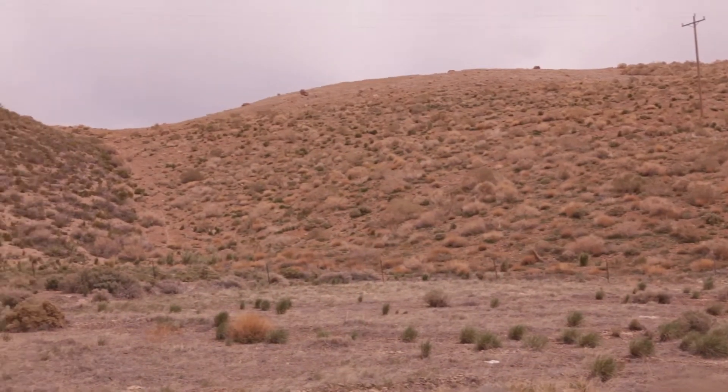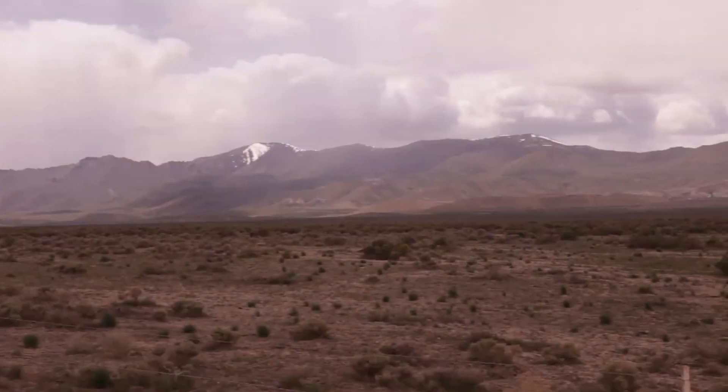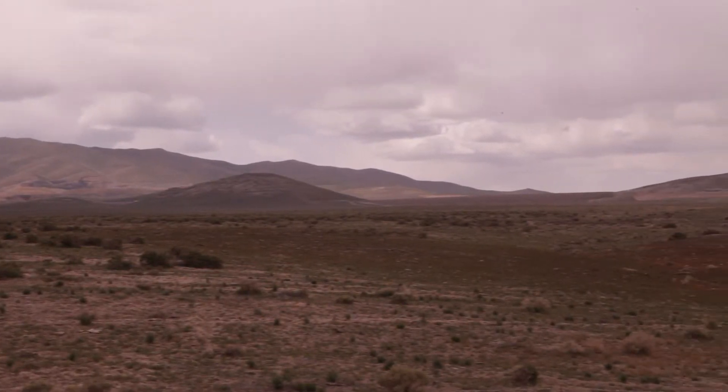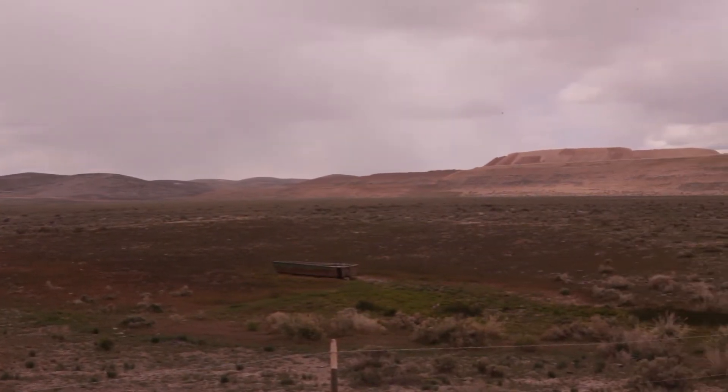Eventually all of those landforms need to be reclaimed. That's required by regulations, and it's also just the right thing to do. As part of that, we spend a lot of time with dozers reshaping and regrading the piles, and then we reseed them.